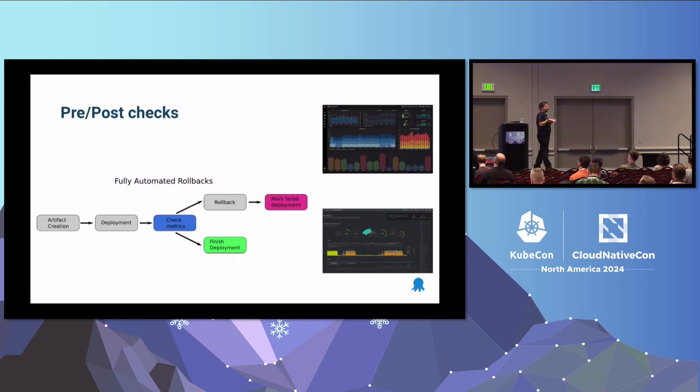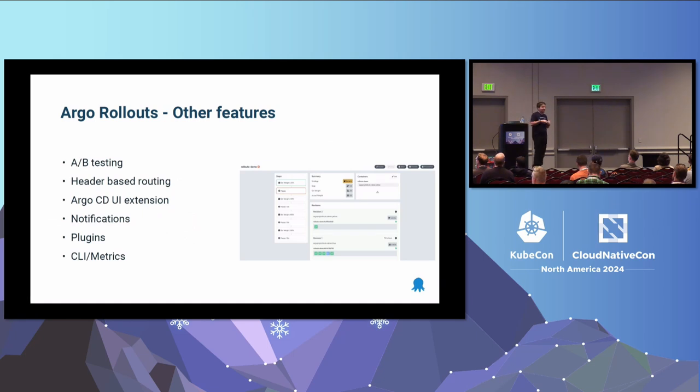The whole point is that we want to automate everything — not just the deployment but also the rollbacks. We want to start the deployment process and then instruct Argo Rollouts to look at our metrics and make a decision if the deployment is successful or not. We don't want a human there. There are several other features I don't have time to cover today — there's also a CLI, metrics for the controller itself. I'm going to focus on header-based routing and why this is an important feature.